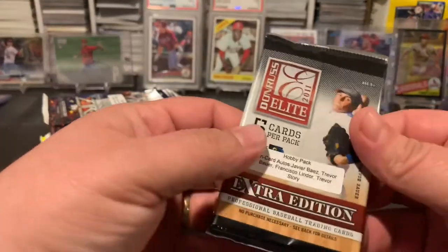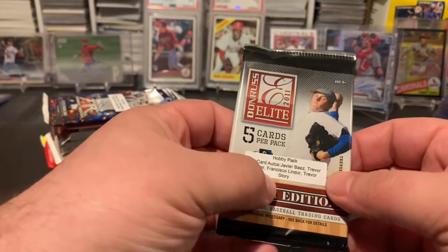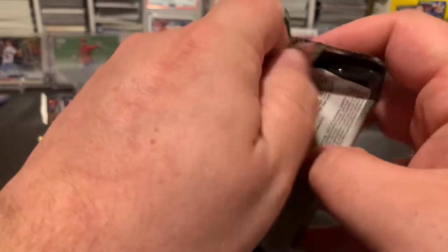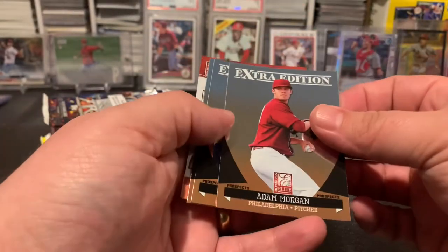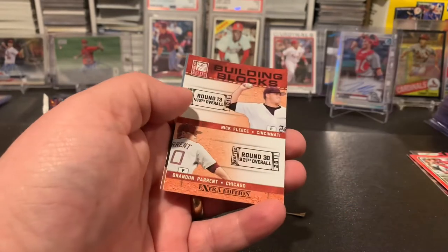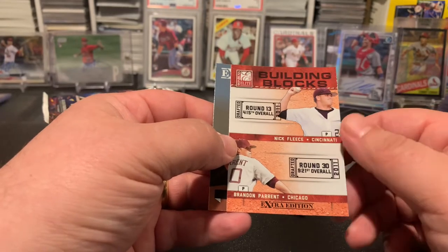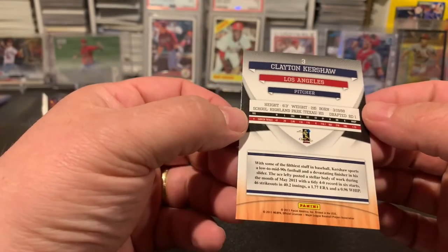Nothing crazy out of that one. All right, so let's take a look — this is a hobby pack of 2011 Donruss, looking for Biaz, Bauer, Lindor, Trevor Story. Can't say I've opened any of this before. So you've got an Adam Morgan, Michael Kelly, Hamblin, got a Building Blocks insert with Nick Fleece and Brandon Parker, and a Clayton Kershaw — that's kind of cool.